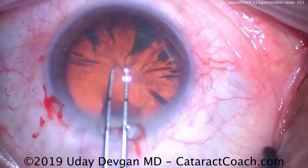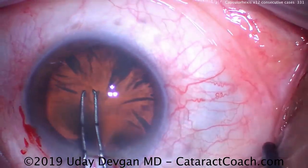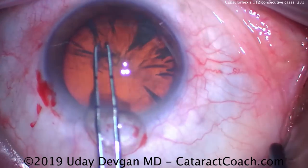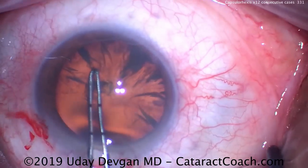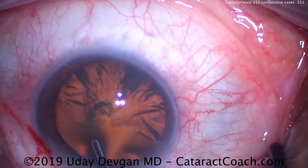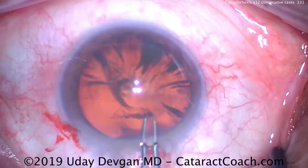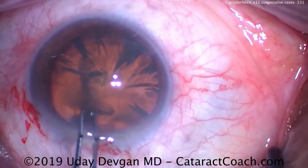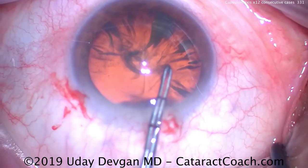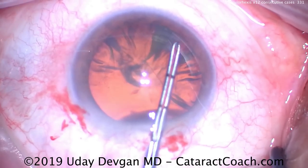This is the first surgery and it's the toughest one. Part of it is because of our approach — we're sitting superior, a little bit closer to the visual axis. Another part is the visualization; this patient has cortical spoking that blocks part of the view and makes it difficult to see. Most importantly, this patient has a very shallow anterior chamber — this is a hyperopic eye. So you'll notice I'm taking a lot of time to do the capsular rhexis. Compared to my normal cases, this is nice and slow.